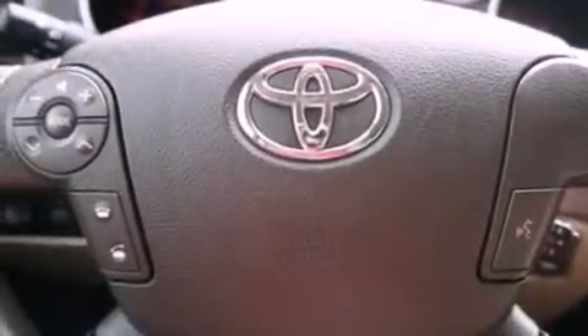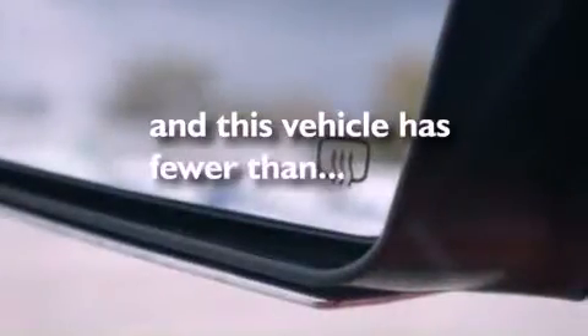Side curtain airbags, three-point rear seat belts, full power accessories, and this vehicle has less than 10,000 miles.